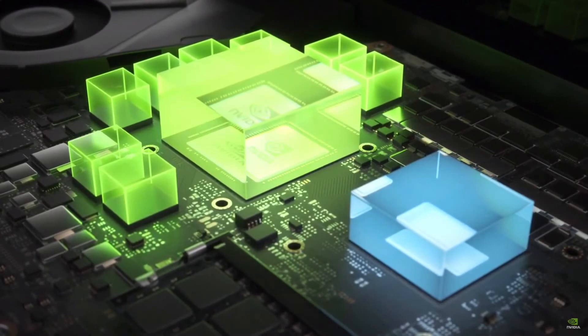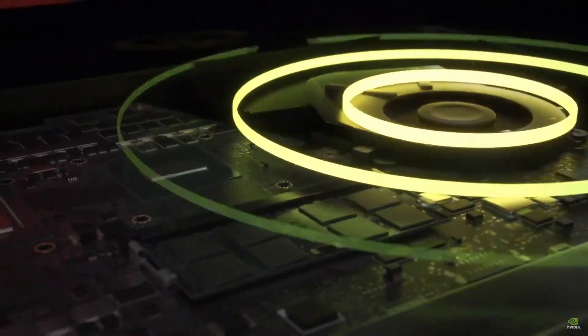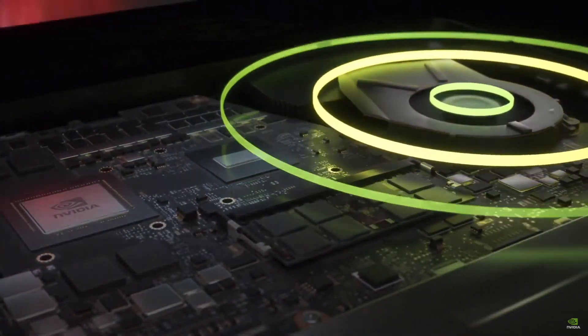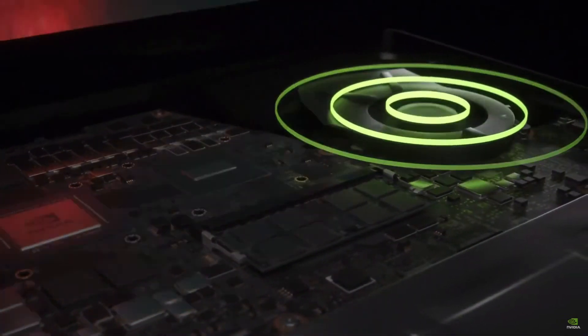The result is a larger performance boost than ever before. We are also introducing Whisper Mode 2.0, delivering a new level of acoustic control for gaming laptops. Whisper Mode has been re-engineered from the ground up and is custom-built into each laptop at a system level. You pick your desired acoustics, and Whisper Mode 2.0's AI-powered algorithms manage the CPU, GPU, system temperature, and fan speeds to deliver great acoustics at the best possible performance.